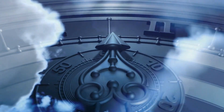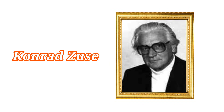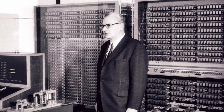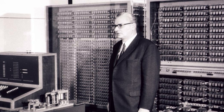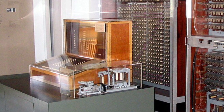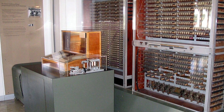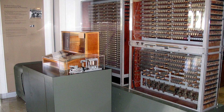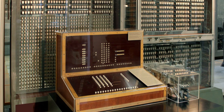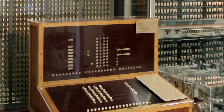Decades later, another contender entered the stage. In Germany, on the eve of World War II, Konrad Zuse was working in near isolation. Unlike Babbage, Zuse built something real, something tangible. His machine, the Z3, constructed in 1941, used electromechanical relays, processed binary arithmetic, and was programmable. In other words, it could follow instructions fed to it, and it didn't need a human to guide each calculation step by step. This was a massive leap forward.